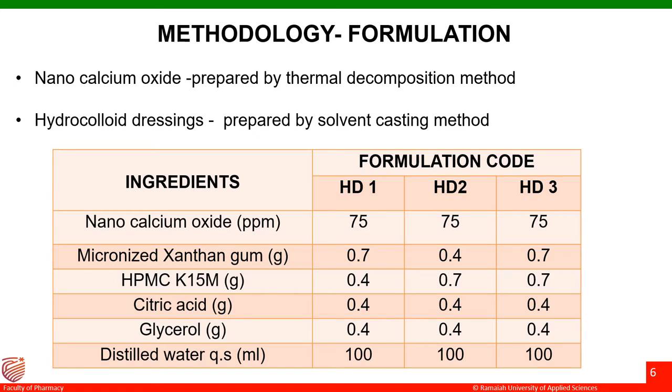The dressings were prepared by solvent casting technique as shown in the table highlighted. Three formulations were considered. All three formulations contained 75 parts per million of nanocalcium oxide and varying concentrations of micronized xanthan gum as well as HPMC-K15M. Glycerol was used to improve the flexibility of the dressing, and citric acid was used as a crosslinking agent for xanthan gum.